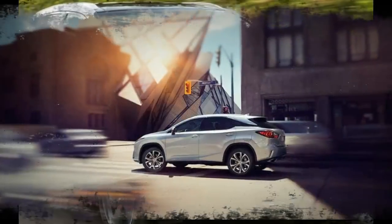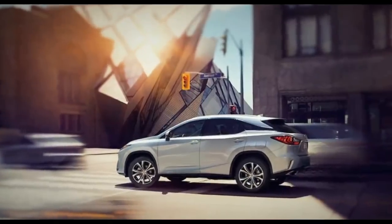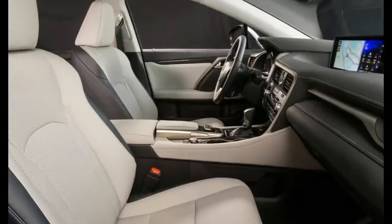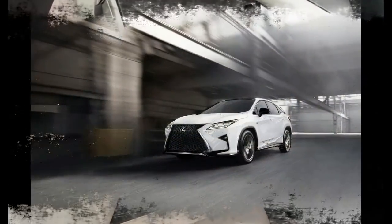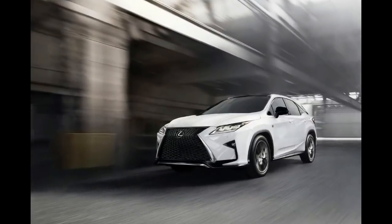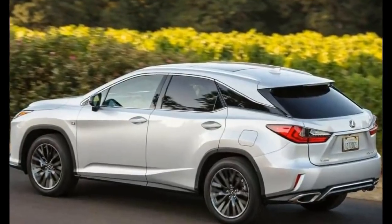The RX 350 is a midsize luxury SUV that's popular in part because of its $43,120 starting price. For the money, you get a lot of features — a rearview camera, an infotainment system with a large eight-inch display, the nine-speaker sound system, and the Lexus Safety System are all standard.